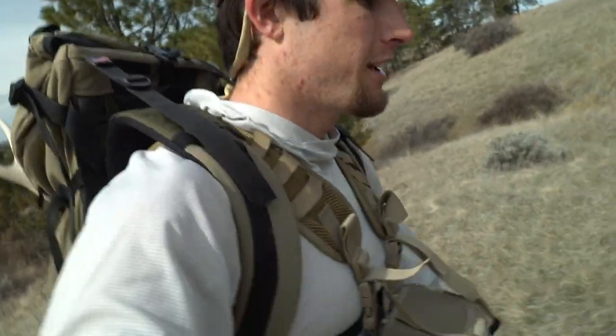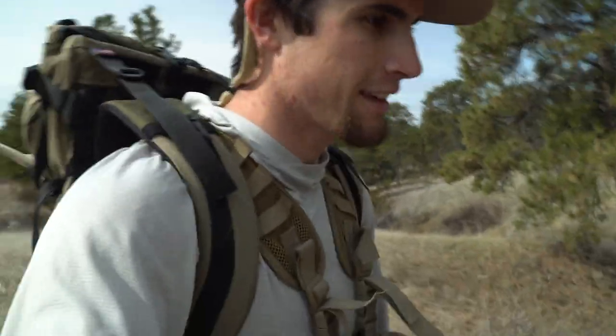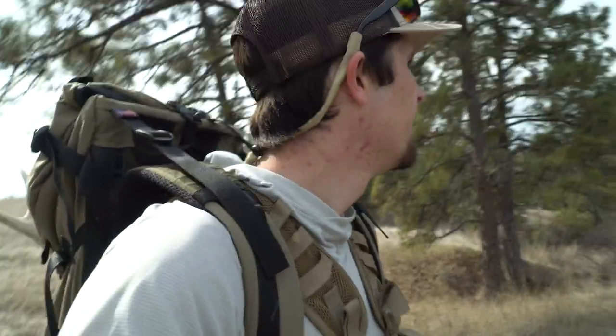We got our first elk antler of the day! I just spotted it about 60 to 70 yards in front of me. It's a white one, but it's an elk antler and that's what we're here for. I always try to hike until I get to a good vantage point before taking a break so I can glass and overlook a lot of country — and a few times I've found an antler doing exactly that. Sweet.